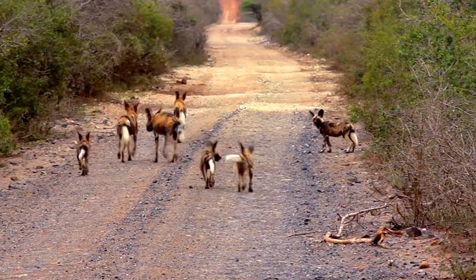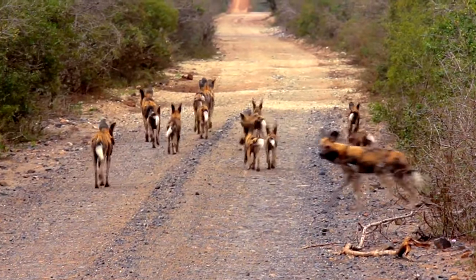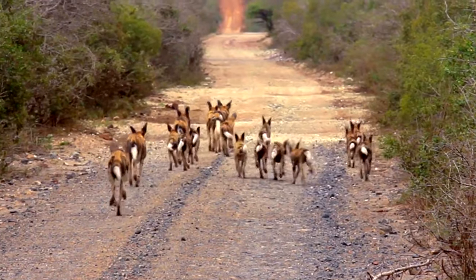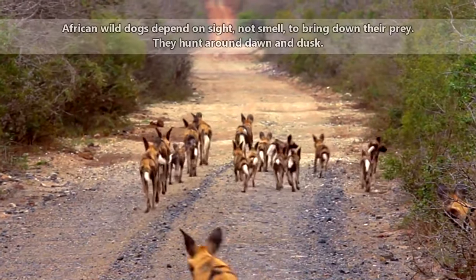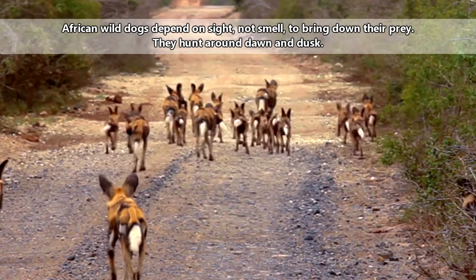African wild dogs live in packs and depend on each other to bring down meals. These dogs typically eat small to medium-sized ungulates like impalas, gazelles, and even the occasional wildebeest. The dogs will encircle a potential meal, run in, and chase down an animal.